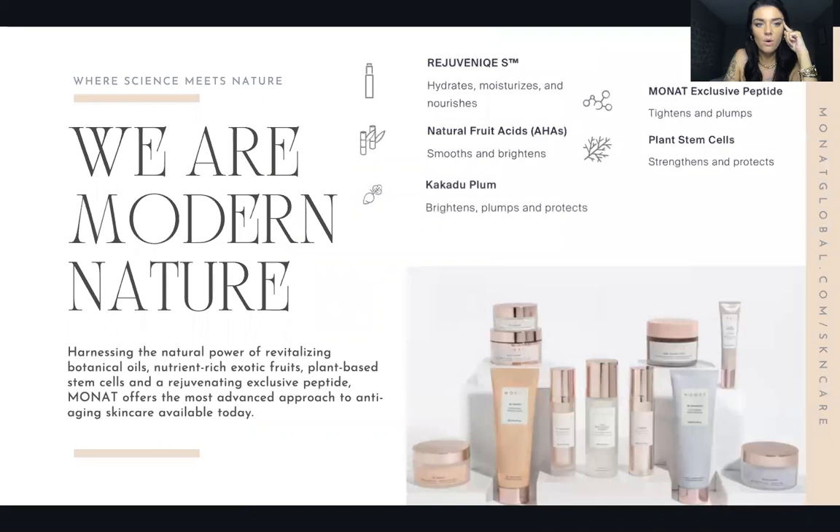We are Modern Nature — that's the full name for Monat. Monat comes from Modern Nature: the M-O from Modern and N-A-T from Nature is where we got our name. I know a lot of people say it different ways — I have kind of a Philly accent, so I say Monat, some people say Monay. No pressure, you can say it however feels right to you.